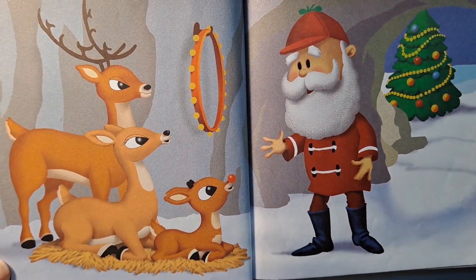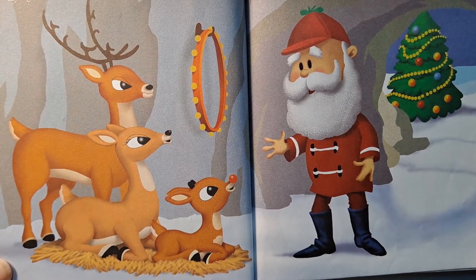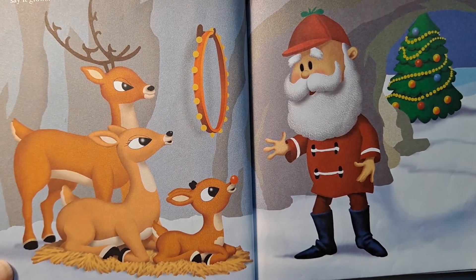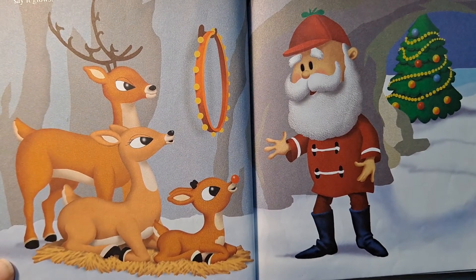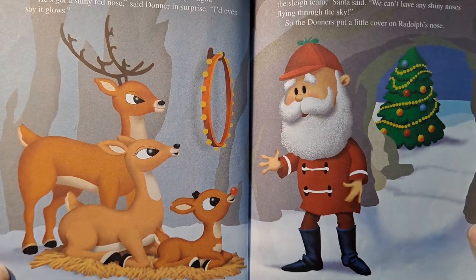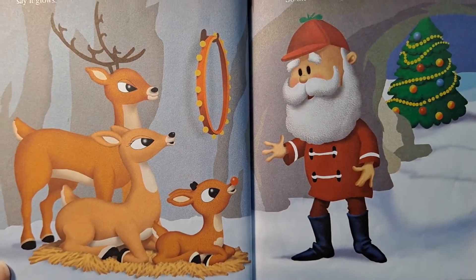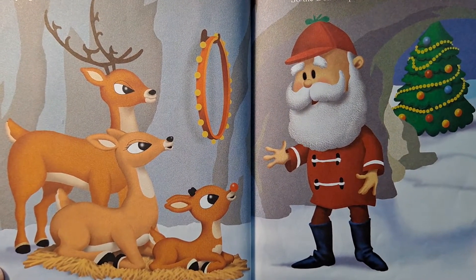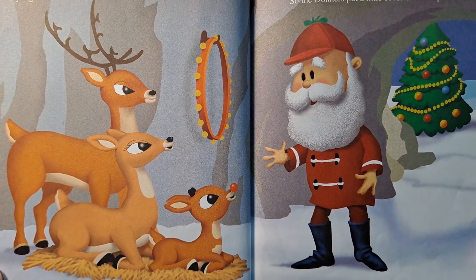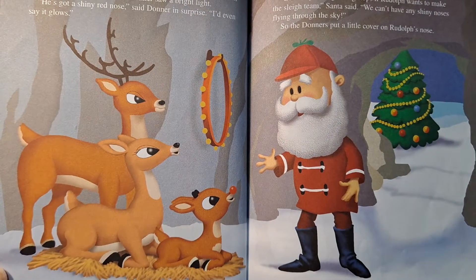All that started to change when Santa's lead reindeer, Donner, became a papa. "We'll call him Rudolph," said Donner, looking at his new son. Suddenly, Donner and Mrs. Donner saw a bright light. "He's got a shiny nose," said Donner in surprise. "I'd even say it glows." Santa came to see the new arrival, but then he saw Rudolph's nose. "Let's hope this glowing stops if Rudolph wants to make the sleigh team," Santa said. "We can't have any shiny noses flying through the sky." So the Donners put a little cover on Rudolph's nose.